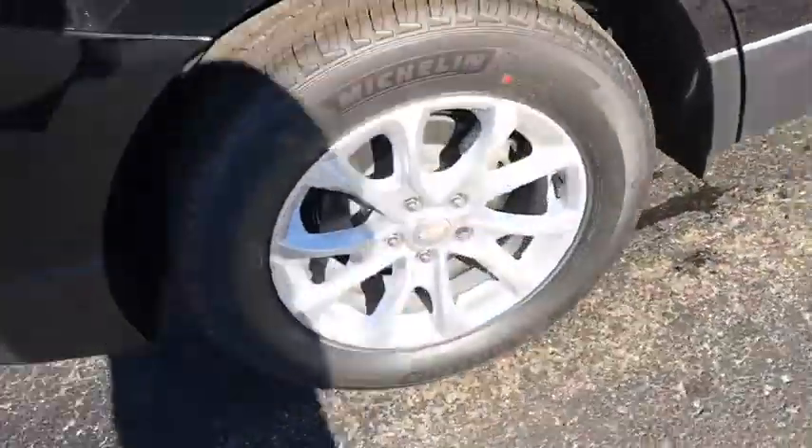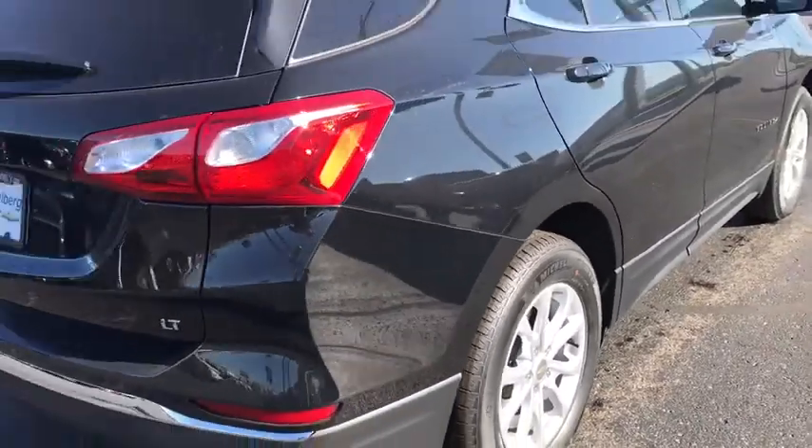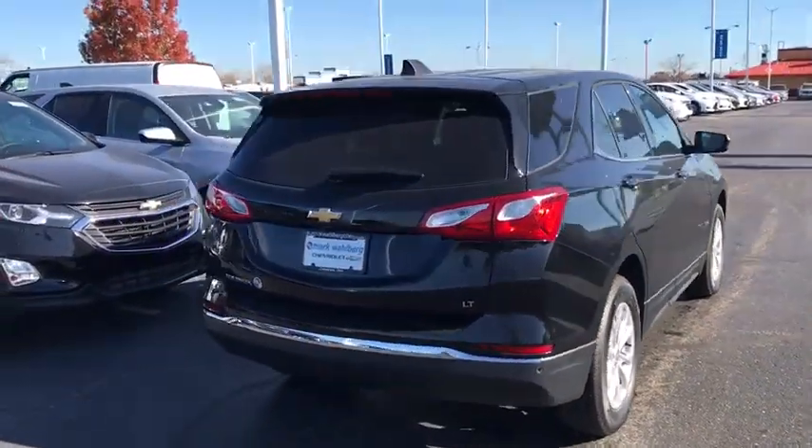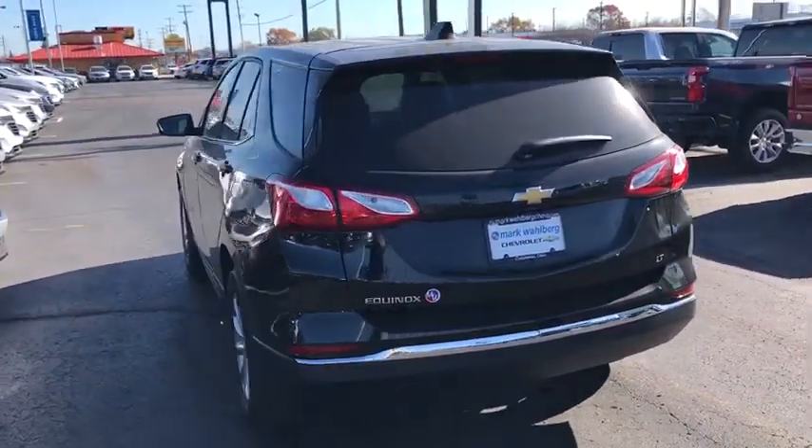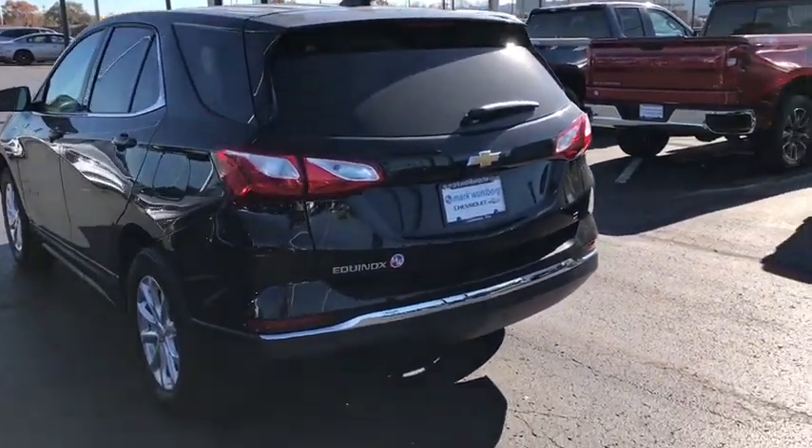Here are some of this vehicle's great options: traction control, remote start, dual airbags, alloy wheels, power steering, four-wheel disc brakes, universal garage door opener, fog lights, security system.